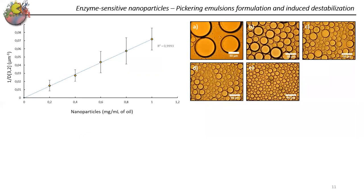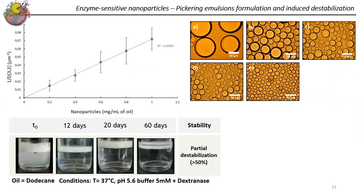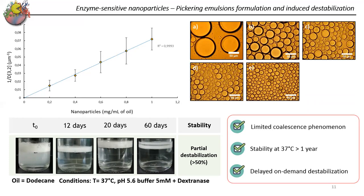Finally, with the enzyme-sensitive system, we can also stabilize Pickering emulsions and observe the limited coalescence. We were able to partially destabilize an emulsion within 60 days, but this could potentially be improved by varying the pH and the amount of enzyme used. These emulsions are highly stable, remaining stable for more than a year at 37 degrees Celsius.